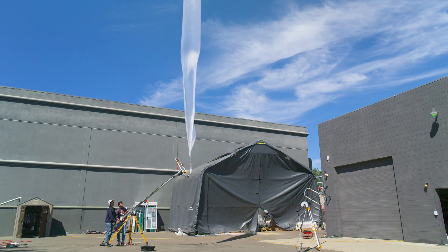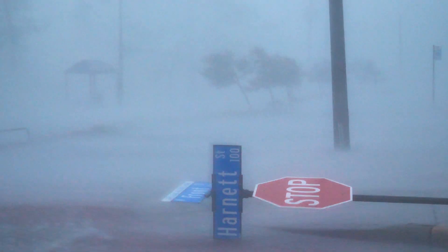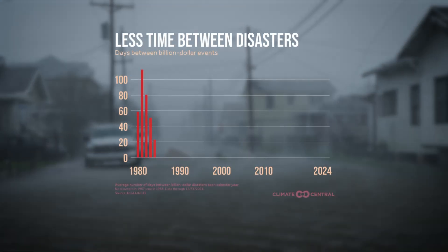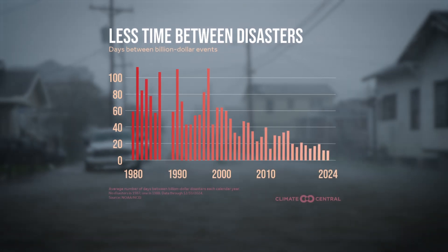Better forecasting is needed as climate change fuels an increase in billion-dollar weather disasters, now striking the U.S. on average every 19 days, compared to every 82 days in the 1980s, according to Climate Central.